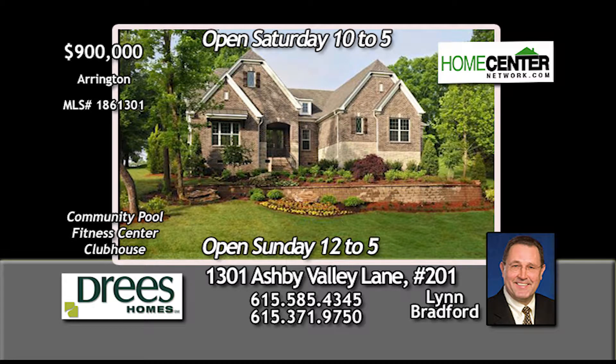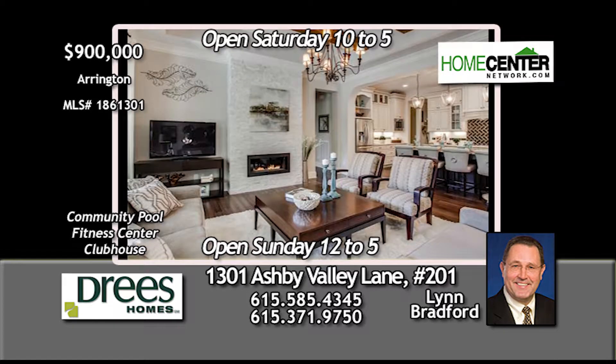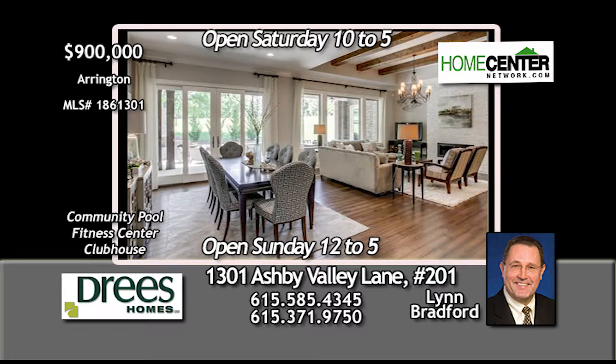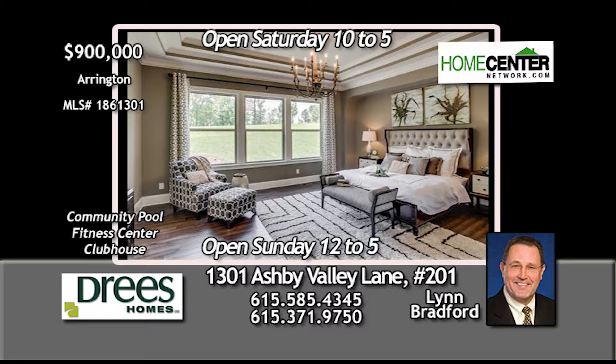Feast your eyes on this gorgeous four-bedroom, four-and-one-half-bath Drees model home in Arrington. It's open and inviting, full of natural light, and loaded with high-level options and designer extras. Take a look at the kitchen of your dreams, living spaces that are ideal for family and entertaining, and the luxurious master suite.